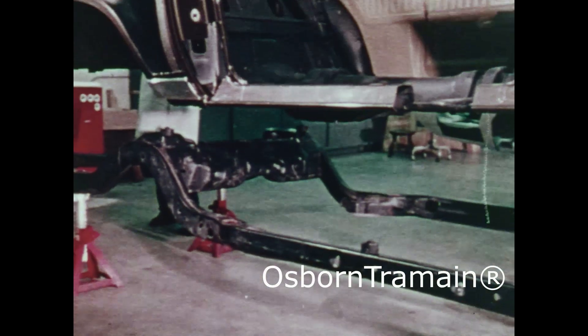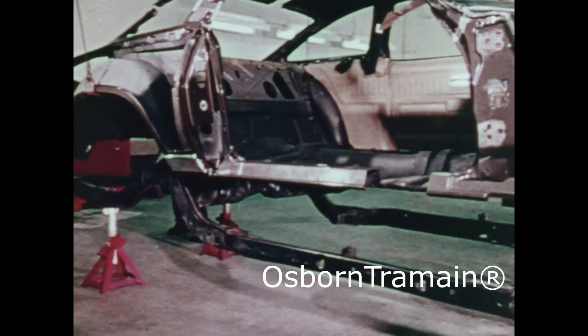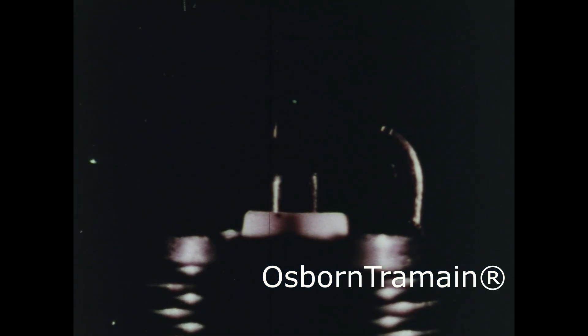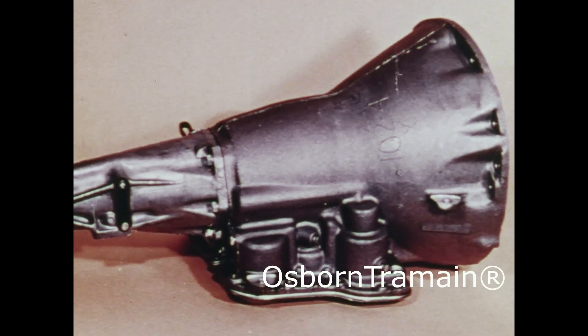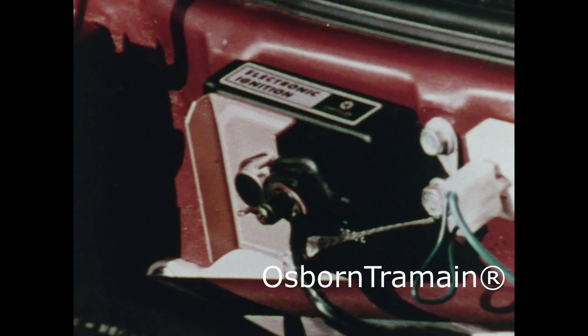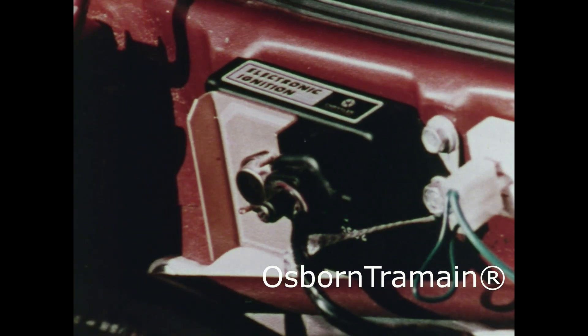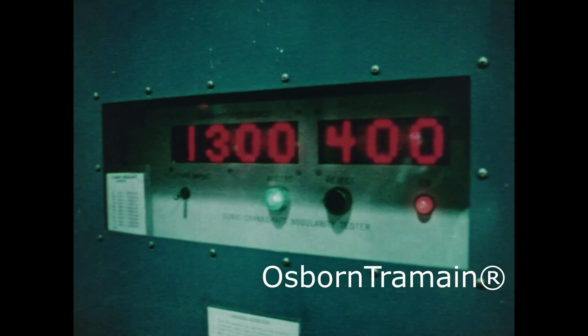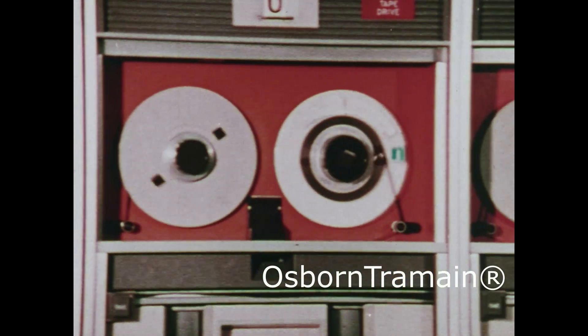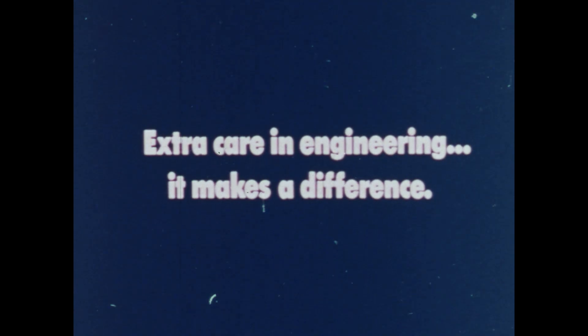Nobody has to settle for body-on-frame construction. Our unibody gives a choice — in working towards a service-free car, in providing a transmission that lasts, in designing a torsion bar suspension, in electronic ignition, in electronic testing, in providing tomorrow's electronics now. Chrysler Corporation gives you a choice. That's extra care in engineering. It makes a difference.